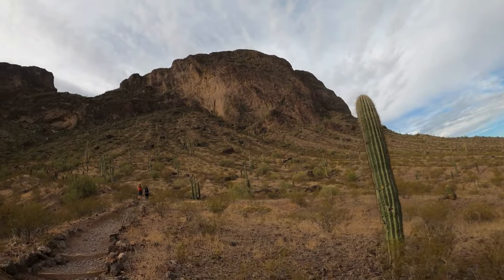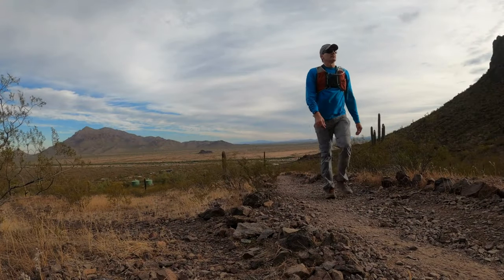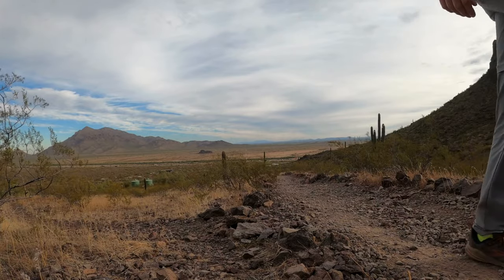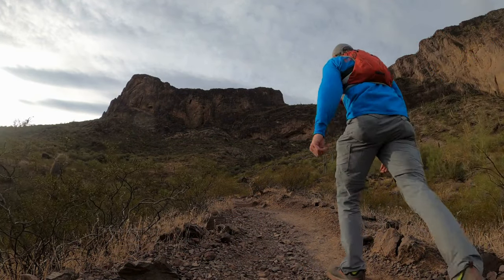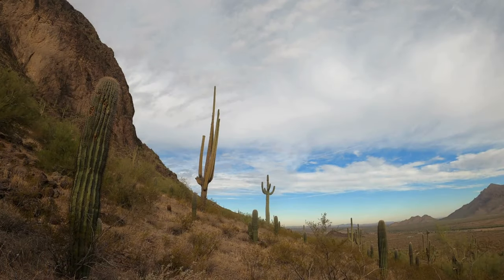The trail immediately begins to climb in elevation and becomes rockier as you go. With several switchbacks, you'll enjoy sweeping views of the surrounding desert, mountains, and unique plant life like cacti clinging to the rocky slopes.